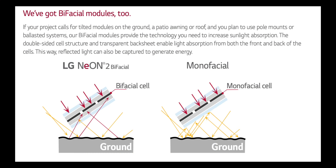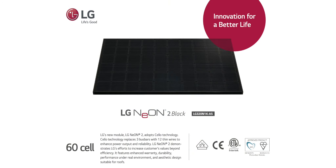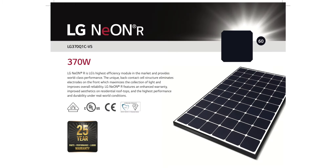Most customers looking at LG will be offered the Neon 2, as it tends to be a much more cost-effective option compared to the Neon R, which is currently the most expensive solar panel in the industry right under SunPower. Both the Neon 2 and the Neon R are 60-cell panels that use LG's variation of PERC, allowing solar cells to capture sunlight as it passes through the silicon and then reflects back from the back sheeting. LG selects only the highest grade silicon available. The Neon 2 is available at 320 or 350 watts, while the Neon R is available at 365 or 375 watts depending on availability.